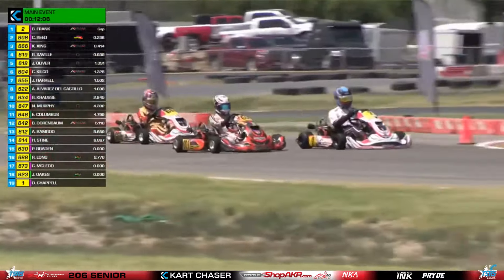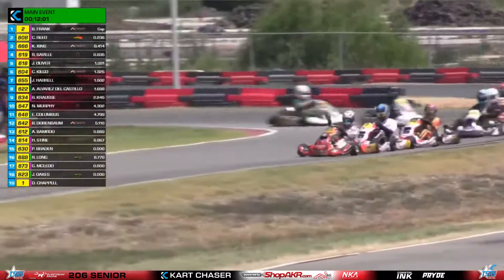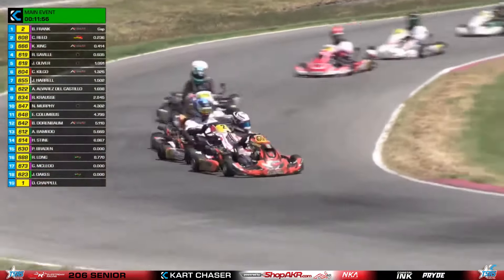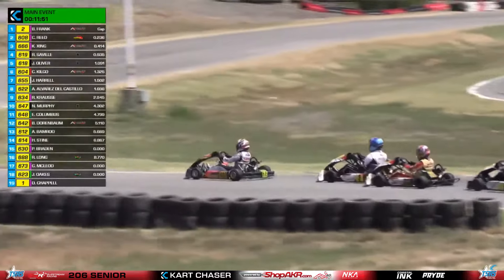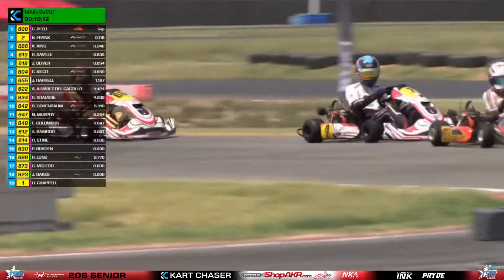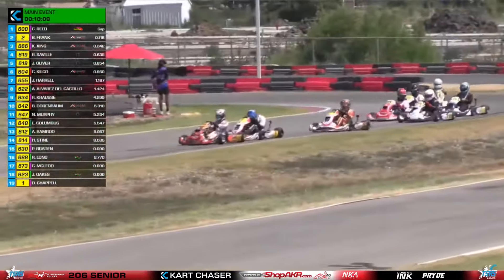But Cameron Reid — you talk about pace — she's definitely got it in that CRG Reid Motorsports machine. She looks to go through for the first spot, she gets it done and there's Bryce Frank falling back to second, for what's been the first time this weekend behind someone who's not his teammate Kelvin Zing. So somebody else is going to lead the 206 Senior field away this lap — it's Cameron Reid in the CRG machine. Bryce Frank right behind, a car length between them, and Reagan Seville going to get past.